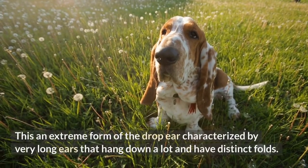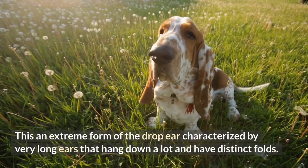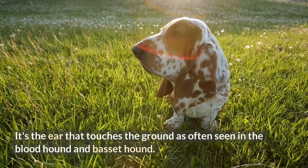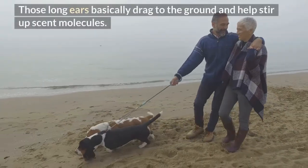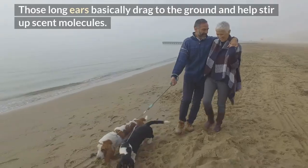10. Folded ears. This is an extreme form of the drop ear, characterized by very long ears that hang down a lot and have distinct folds — the ears that touch the ground, as often seen in the Bloodhound and Basset Hound. This type of ear is characteristic of dogs selectively bred for tracking; those long ears basically drag along the ground and help stir up scent molecules.